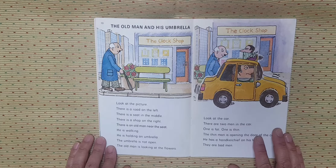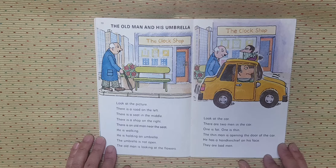The old man and his umbrella. Look at the picture. There is a road on the left. There is a seat in the middle. There is a shop on the right. There is an old man near the seat. He is walking. He is holding an umbrella. The umbrella is not open.